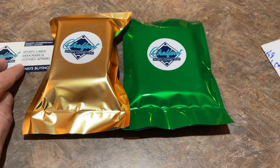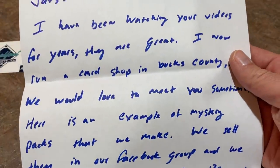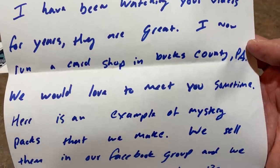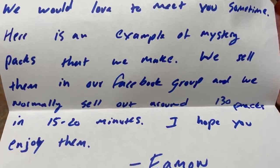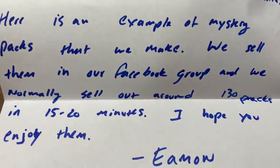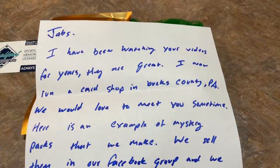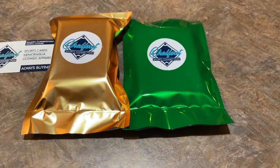Here's their business card — looks like they're in New Britain, Pennsylvania. The note says: 'Jabs, I've been watching your videos for years and they're great. I now run a card shop in Bucks County. I would love to meet you sometime. Here's an example of mystery packs that we make — we sell them in our Facebook group and we normally sell out around 130 packs in 15 to 20 minutes.' I just recently got back onto Facebook after about an 11-year hiatus, so I'm not in any Facebook groups yet, but that's something you might want to check out.